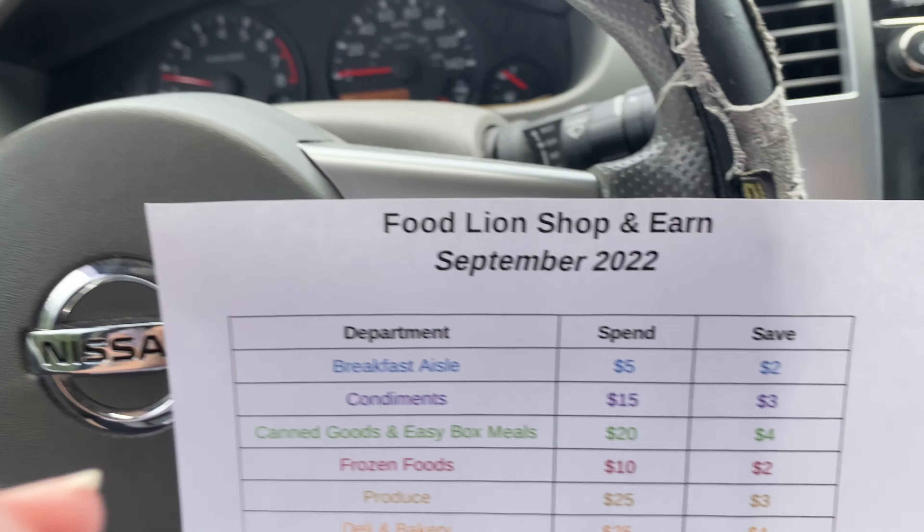And then I go grocery shopping — like today, September 1st — and if I forget to activate the Shop and Earn for this month, I lose out on spending in that department and earning money back on my next purchase. So I try to shop normally and also shop the Shop and Earn. This month, I have it activated, and I printed it out.